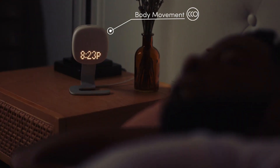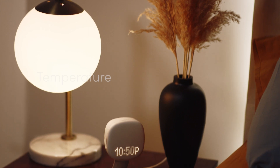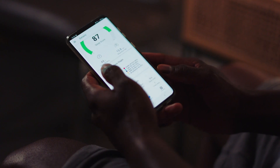It measures movement on your body, completely contactless. It can also measure a lot of things around you, like temperature, air pressure, light, and so on. And it will collect all that data, and it will start to analyze your sleep pattern.